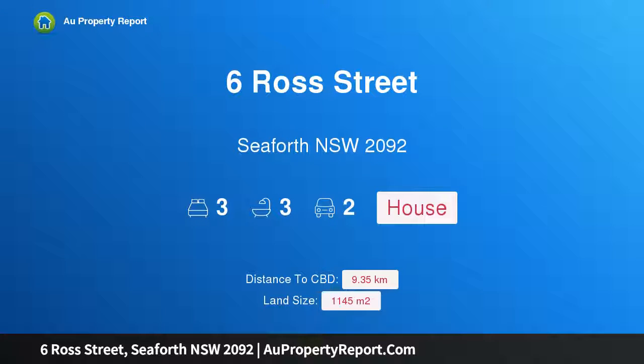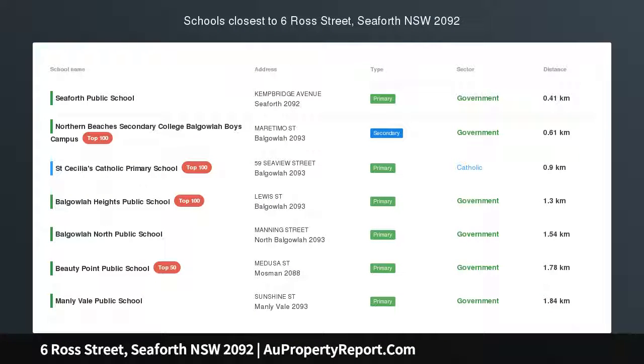Hi. I am glad to introduce Property 6 Ross Street, Seaforth NSW 2092.